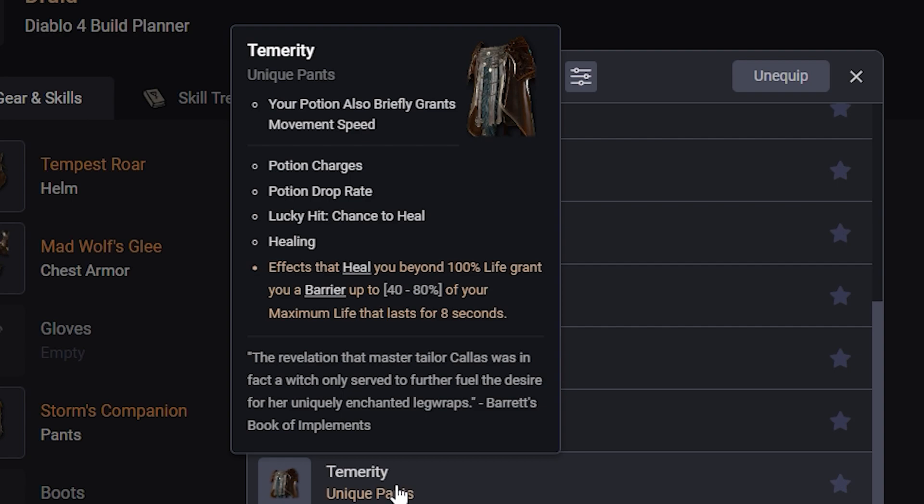Also, having movement speed built in by using your potion is pretty solid. I think all of the Druid uniques so far have been pretty solid.